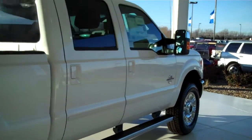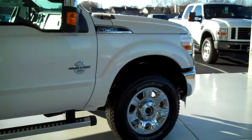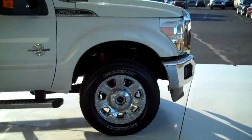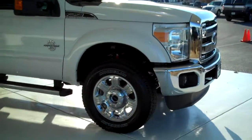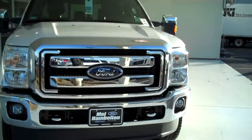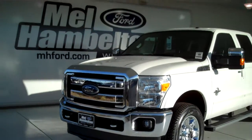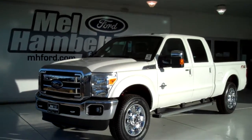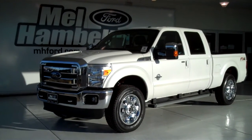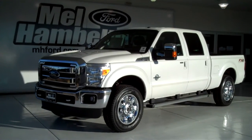We have lots of F-250s to choose from, including the 350 — all kinds of colors and options available, new and pre-owned, including many different makes, models, years, colors and options of pre-owned cars, trucks, vans and SUVs to fit any personal or business use you may have. You can see this one and many more at mhford.com, or come on out and see us in person at the corner of 119th Street and Kellogg. We hope to see you soon.